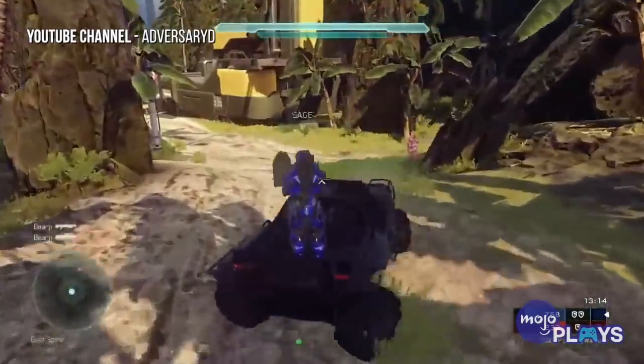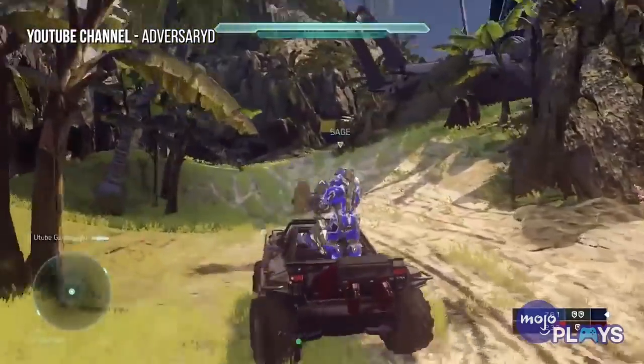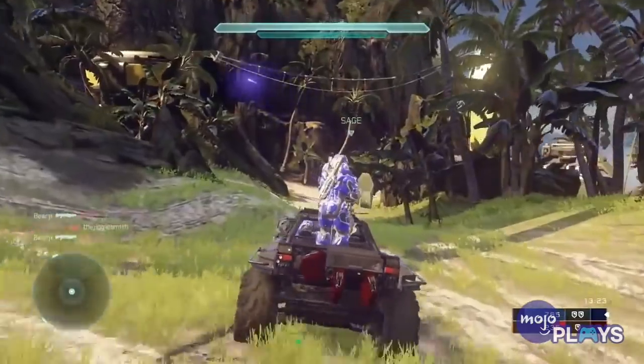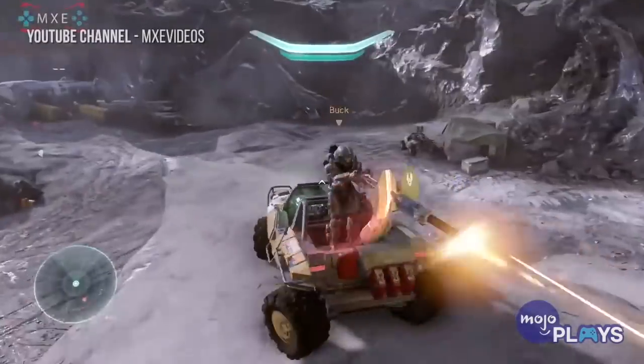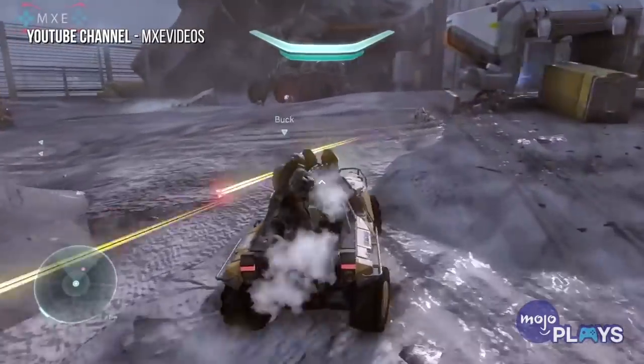Its titanium armor makes it impervious to light small arms fire, and its speed is almost unrivaled on the battlefield. The M41 Chaingun, a.k.a. the Vulcan, is mounted on the back of the Warthog and can make short work of most infantry. The tactics involved in operating the M12 involve going fast and shooting everything in the face.